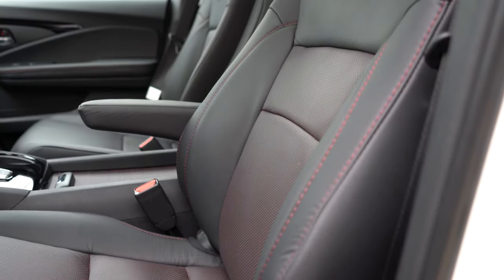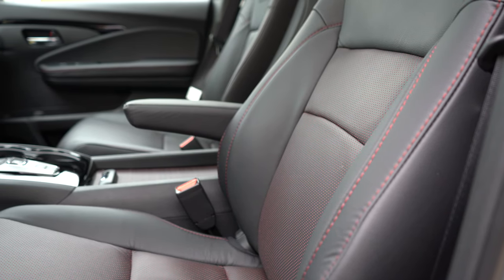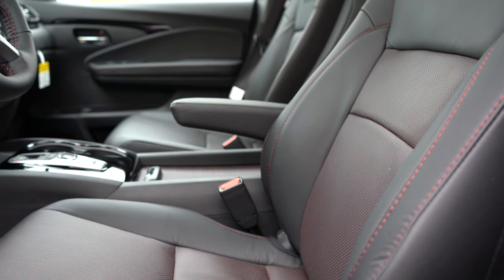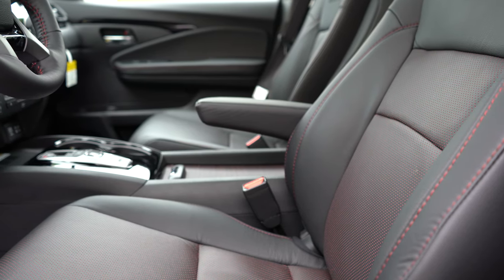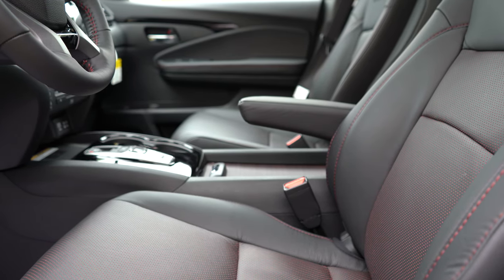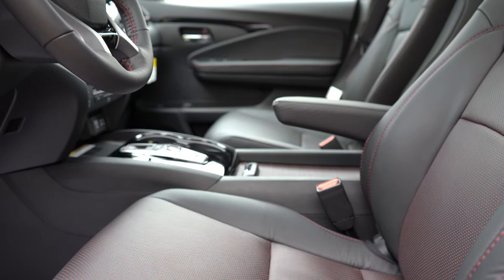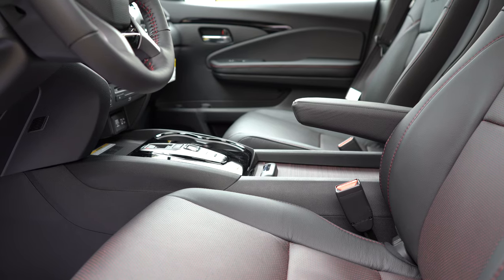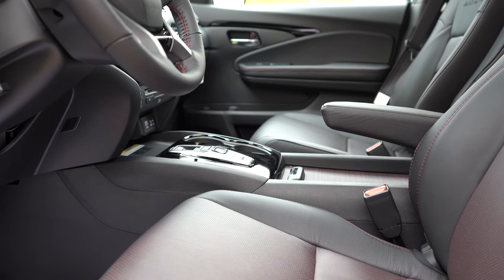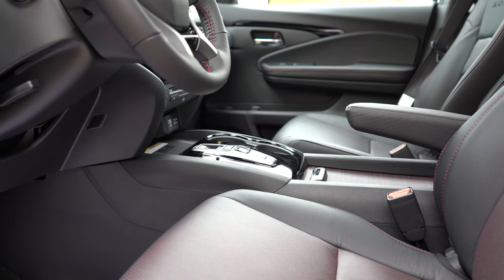Moving to the front seats: cloth seating comes with LX and EX, leather on EX-L and up. Heated front seats come on the EX and up; ventilated front seats on the Elite and Black Edition. The Black Edition has special stitching near the top of the seats with nice red accents. The adjustable armrests are a great feature — you can raise or lower them and they stay in position, making long road trips much more comfortable.